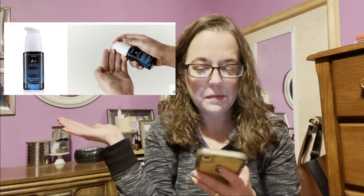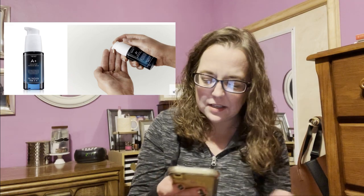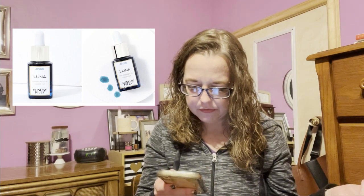The first item in category one is the Sunday Riley A Plus High Dose Retinoid Serum. This is an $85 value. This is restricted for Canadians, so Canadians cannot get this, but they do have an option — the Sunday Riley Luna Sleeping Night Oil at a $55 value, which only Canadians can pick. For all other countries, the A Plus is available; it just cannot be shipped to Canada.